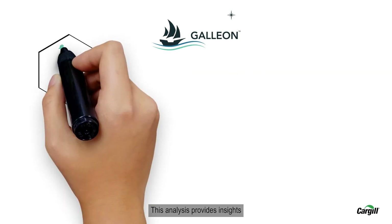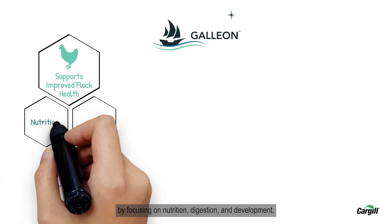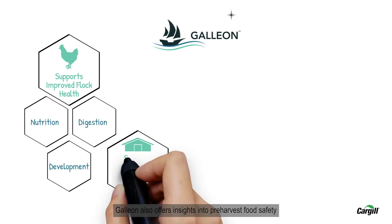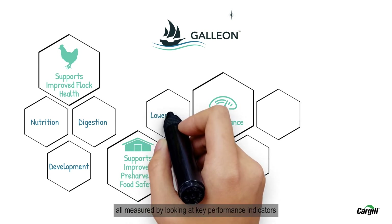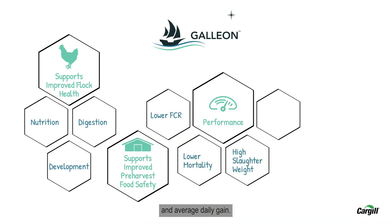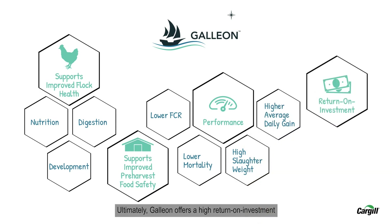This analysis provides insights to help improve poultry health by focusing on nutrition, digestion and development. Galleon also offers insights into pre-harvest food safety and overall performance, all measured by looking at key performance indicators like FCR, mortality, slaughter weight, and average daily gain. Ultimately, Galleon offers a high return on investment through the use of non-invasive testing of the bird's gut microbiome.